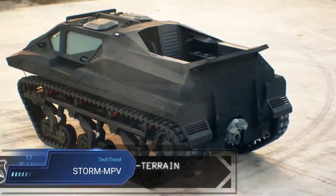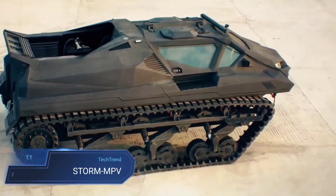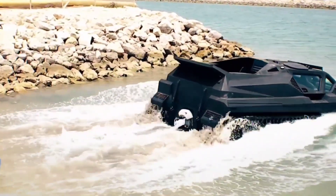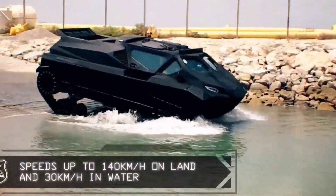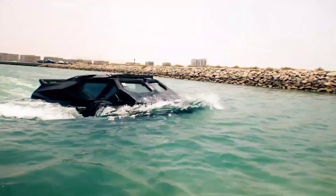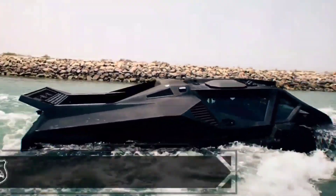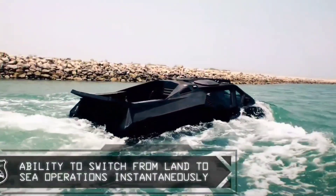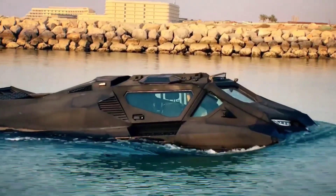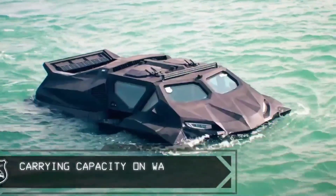The Storm MPV represents a versatile solution for both military and civilian needs, boasting a robust design tailored for various applications. With its ability to navigate across different terrains, including water, it ensures unparalleled mobility and dependability even in the harshest conditions. Equipped with state-of-the-art technologies for protection against ballistic threats, IEDs and mine blasts, it offers enhanced safety for its occupants during missions or operations.